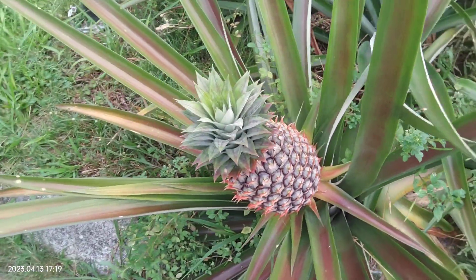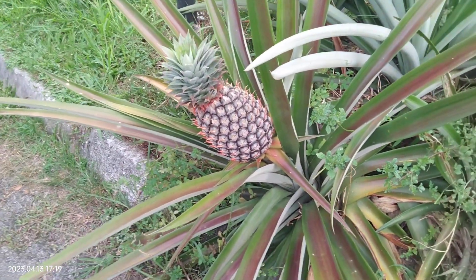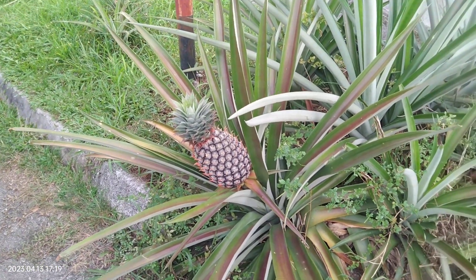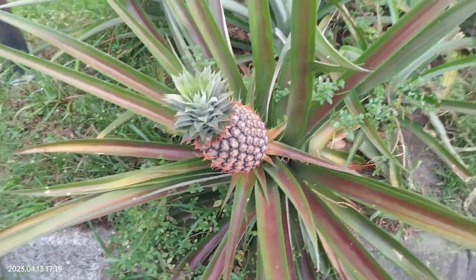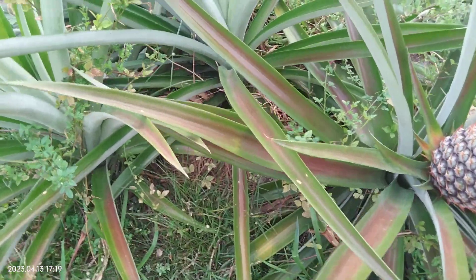And followed by this one — this also is tilting to the left. This is a plant, tilting to the left, which means it is also getting to be heavy. So when it's heavy, it's time to be harvested, I suppose.